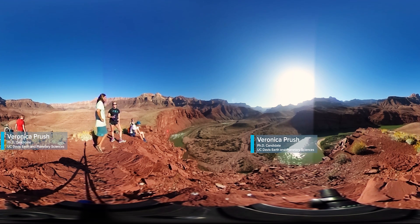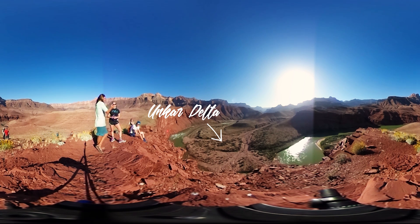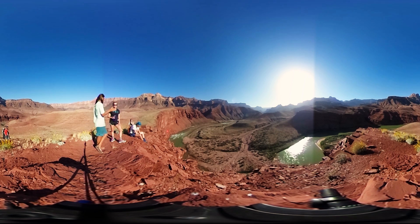Here we are standing at the top of the Dox Sandstone. You can see it tilted off to the side, and looking down over the Unkar Delta. The Unkar Delta is an absolutely fantastic place to see — personally my favorite type of deposits. We're looking at terraces and gravel bars and very young sediments.